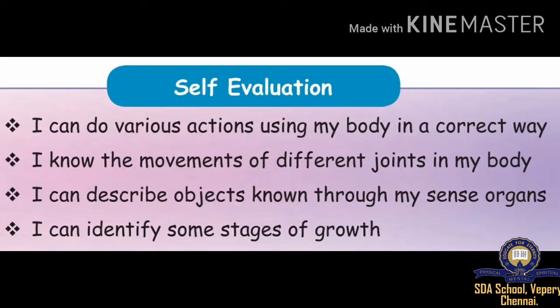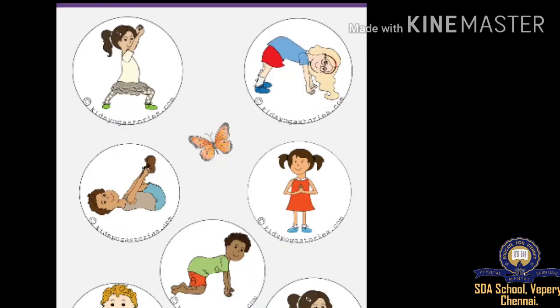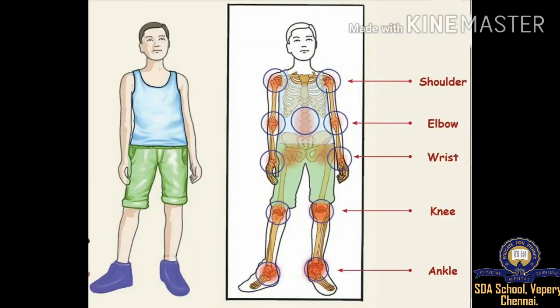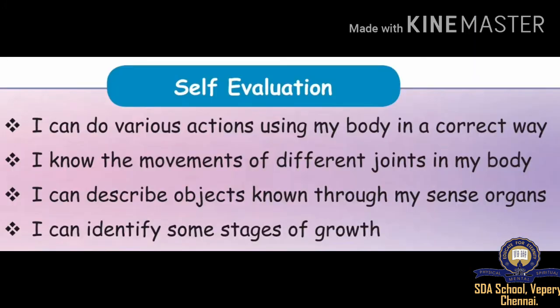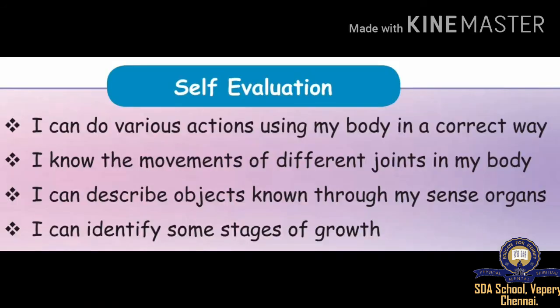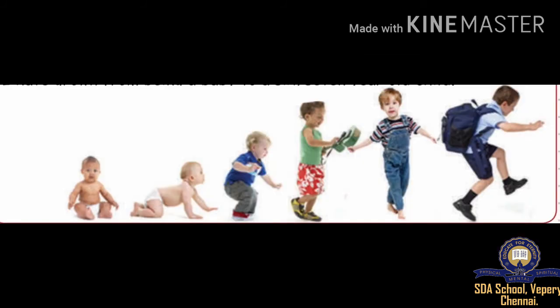Let us do self-evaluation. I can do various actions using my body in a correct way. I know the movements of different joints in my body. I can describe objects known through my sense organs. I can identify some stages of growth.